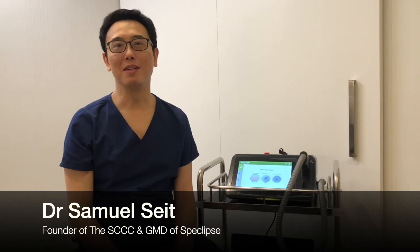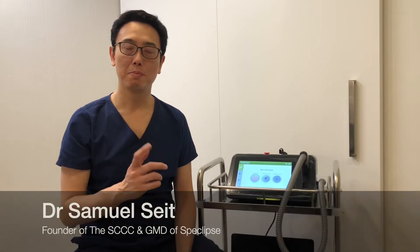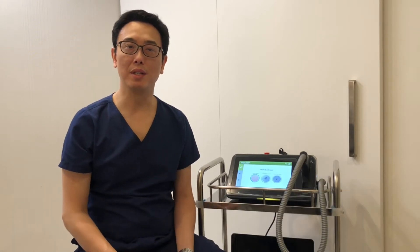Hi, I'm Dr. Samuel Seed, founder of Skin Cancer and Cosmetic Clinic in Neutral Bay and Global Medical Director of Speclips. Speclips is a game-changing leader in artificial intelligence technology in skin cancer diagnosis.